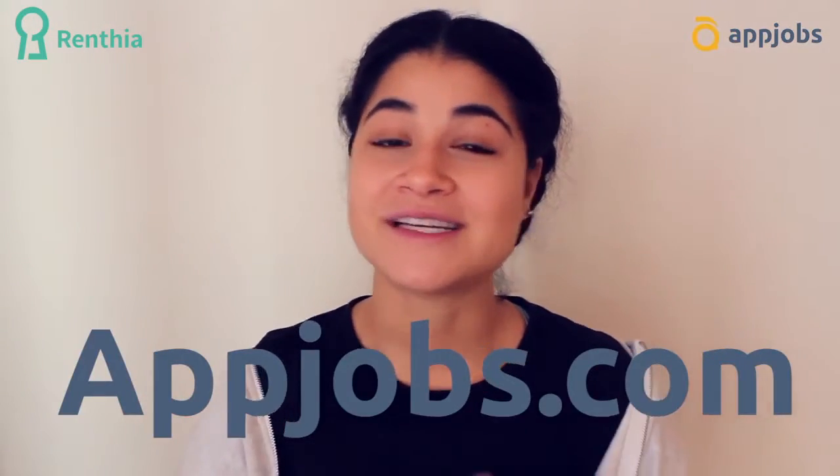Amazing, right? I know, that's what I thought. So if you're interested you should go to appjobs.com, you can select your city and then you can see if Rentia is an option for you. Remember, this is for mid to long-term renting, so if you're thinking about it, do it!